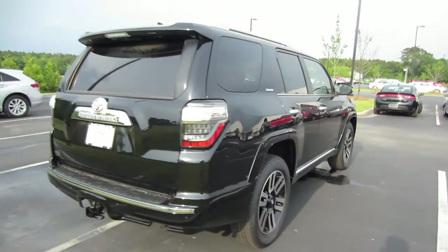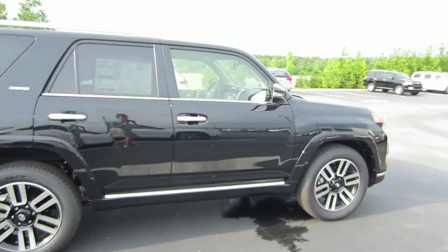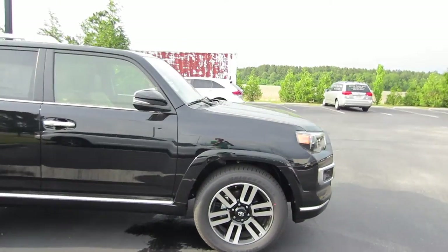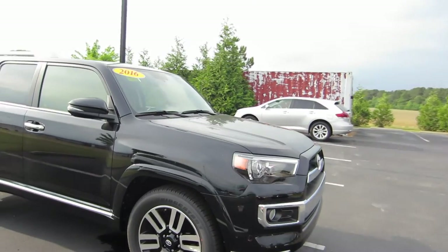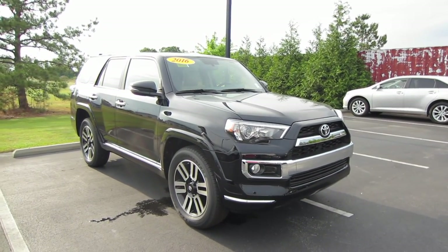So that'll be it for this 2016 Toyota 4Runner Limited. Now if you're interested in this vehicle or any other model out here at Massey Toyota, feel free to contact them. All of their information is in the description below. Thank you guys for watching and I'll see you in my next video.